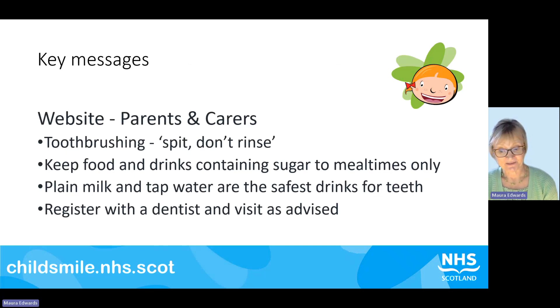Looking after the oral health of our children is really an important part of nurturing their development, and there's lots of useful information on our website, childsmile.nhs.scot. You'll find the key messages there about toothbrushes — spit, don't rinse, let the fluoride toothpaste work. Keep food and drinks containing sugar to mealtimes, try mainly to drink milk and tap water, and register with a dentist and visit as advised. And in fact these key messages are not just for children — they're for all adults.